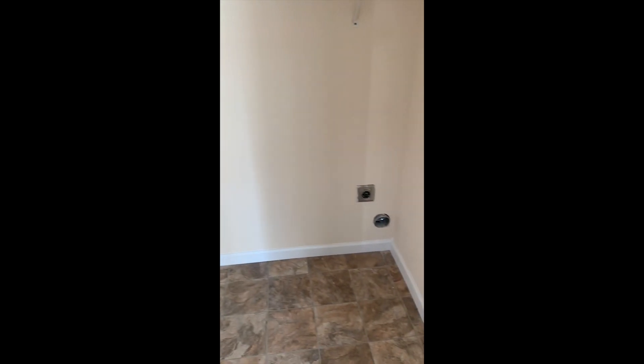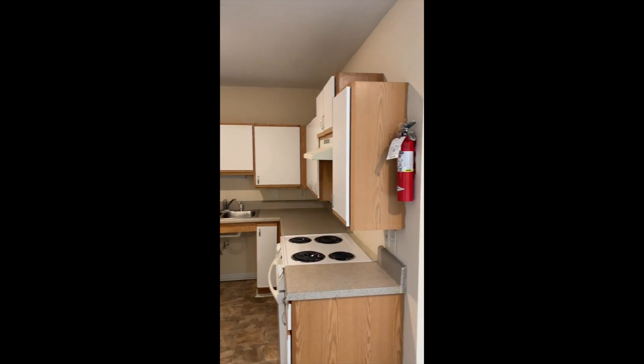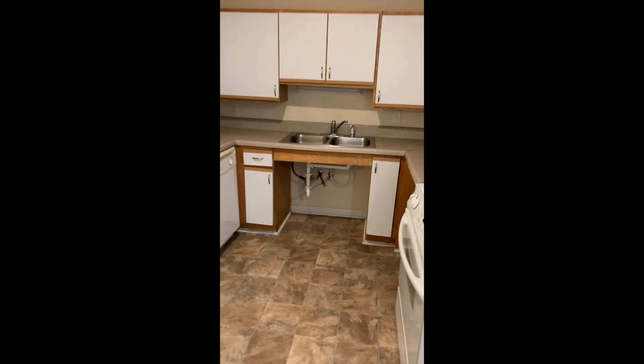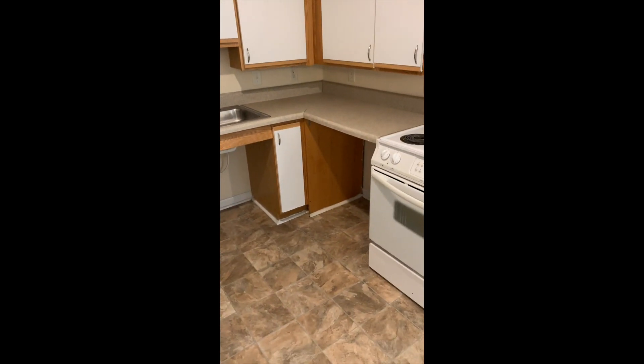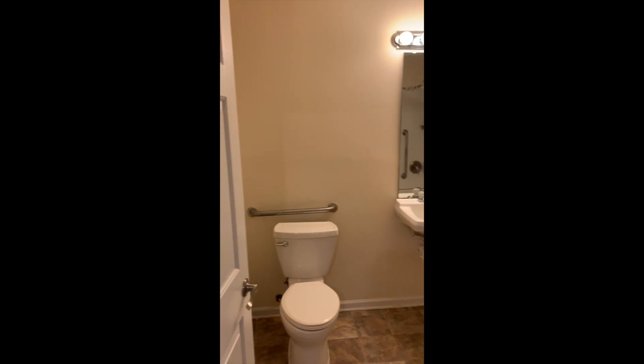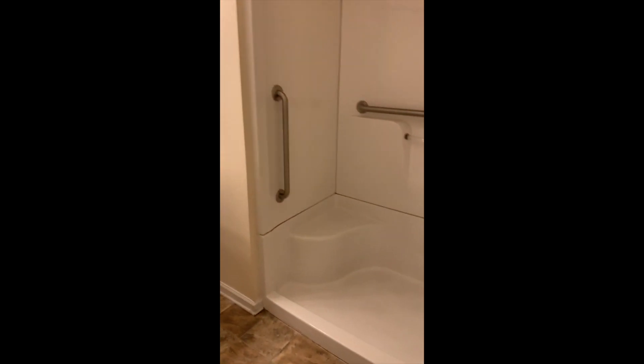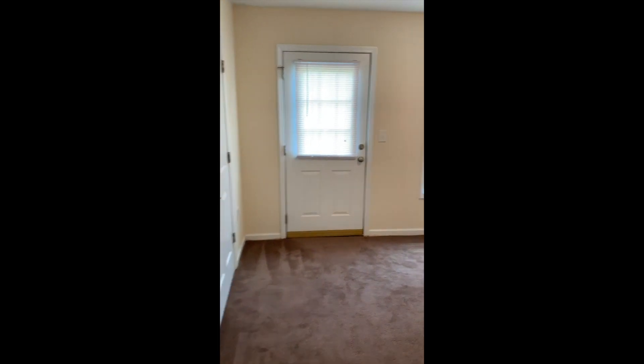Washer and dryer hookups — electric, full hookups for both, ready to go. Mini blinds throughout, as you can see. In the kitchen, it is handicap accessible, with a place for eating off the kitchen. There's one full bathroom with a nice big shower.